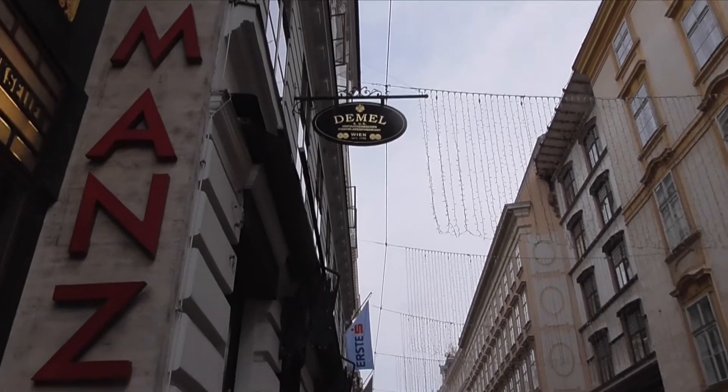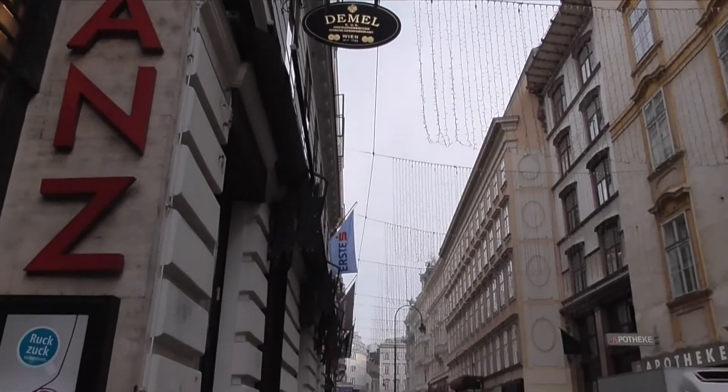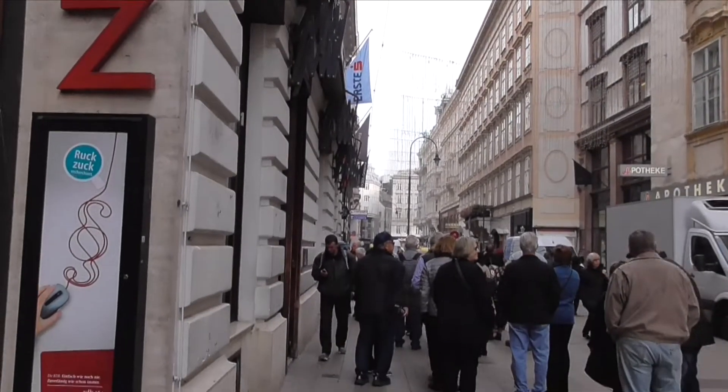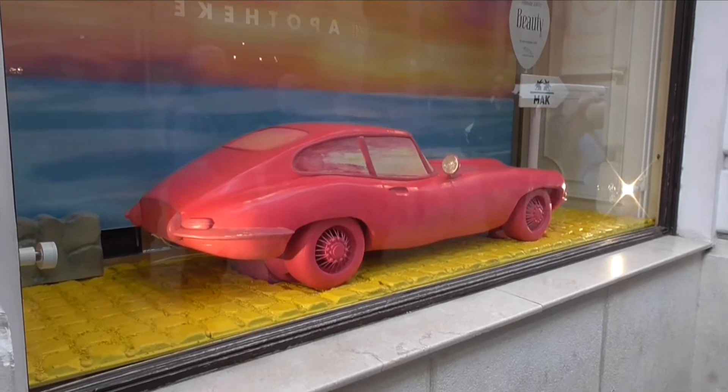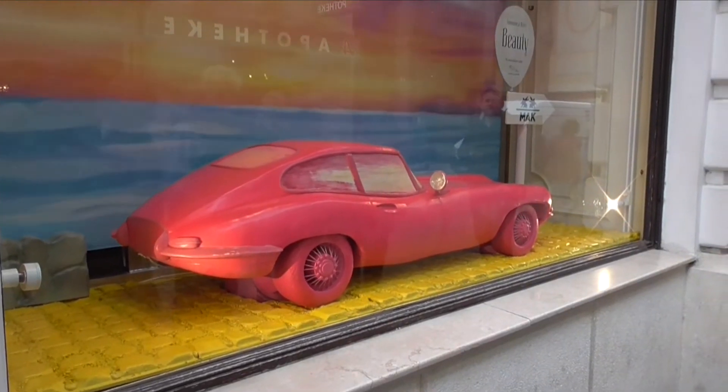Diemel is very, very famous. I remember when we were at the Istanbul Club a million years ago, they had cakes brought from Vienna from Diemel.